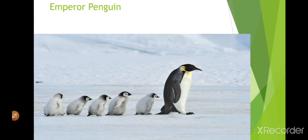This is an emperor penguin. Although penguins cannot fly, they are excellent at swimming and fishing. They live in the Antarctic region.